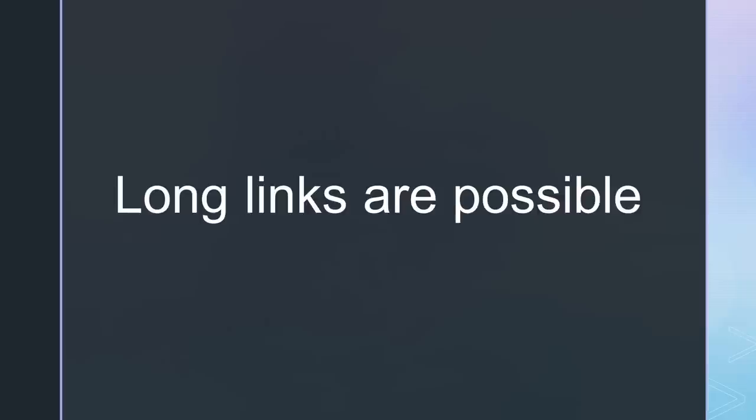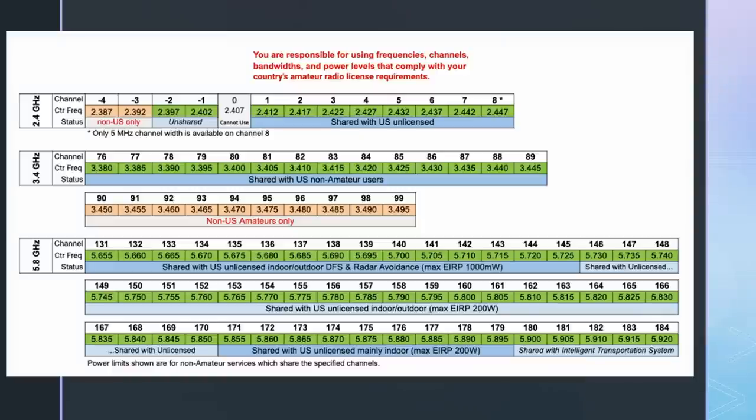Such links can go up to 70 kilometers and more. We could also use 2.4 and 3.3GHz links. On 2.4GHz, channels are often noisy because we share most of them with the general public. 3.3GHz is no longer allowed in some countries and the equipment is costly because it is not built in big series. So for new networks, 5.8GHz is the right band.